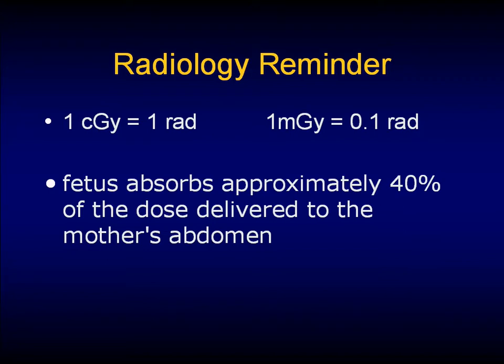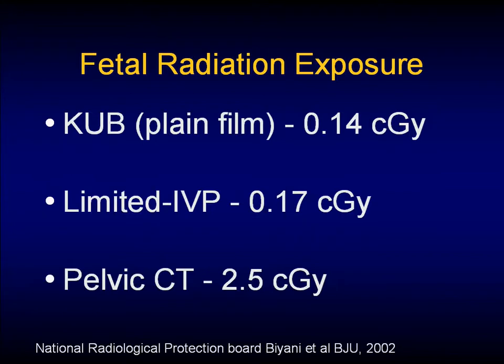Once we get past ultrasound, we get to the more controversial side of radiology in pregnancy. Radiation is measured in centigray, milligray, or rad — one centigray is equal to one rad, and one milligray is equal to 0.1 rad. The fetus absorbs about 40% of the radiation dose delivered to the mother's abdomen. The National Radiologic Protection Board says the fetus absorbs 0.14 centigray or 0.14 rads with a KUB, and about 0.17 centigray with a limited IVP.